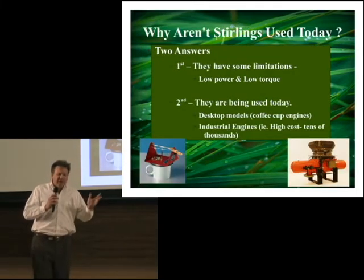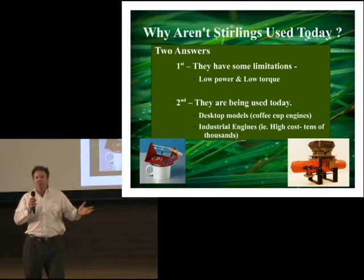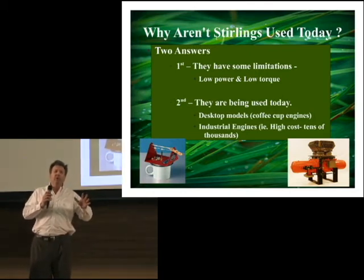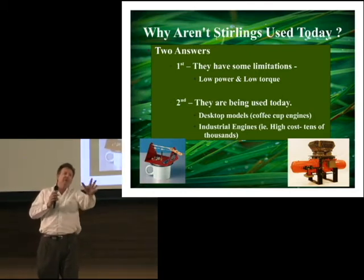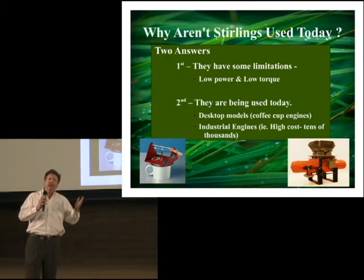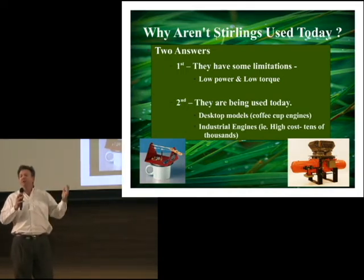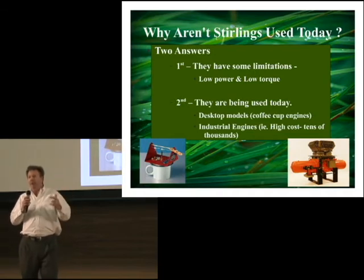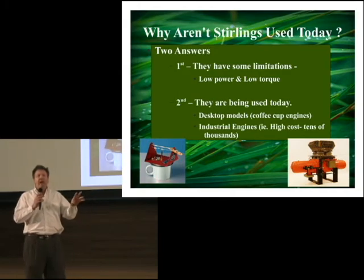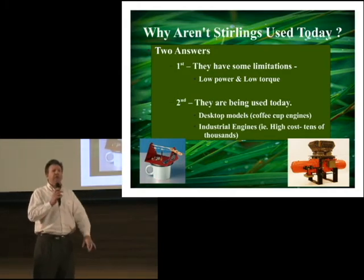Your question is: why aren't these Sterlings being used today? I have two answers. One, there are some limitations — low torque, so for autos and acceleration it doesn't work well. And two, the power that comes out of them is relatively small for their size. But the second part of the answer is they are being used today — for small desktop Sterling engines and on large industrial engines.